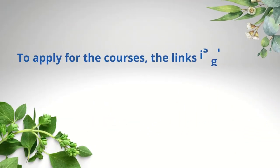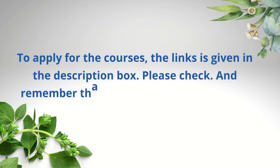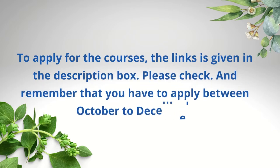To apply for the courses, the link is given in the description box. Please check, and remember that you have to apply between October to December.